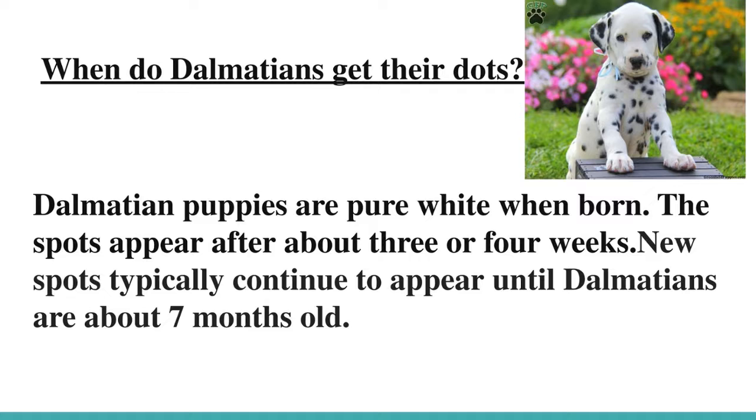When do Dalmatians get their dots? Dalmatian puppies are pure white when born. Their spots appear after about three or four weeks. New spots typically continue to appear until Dalmatians are about seven months old.